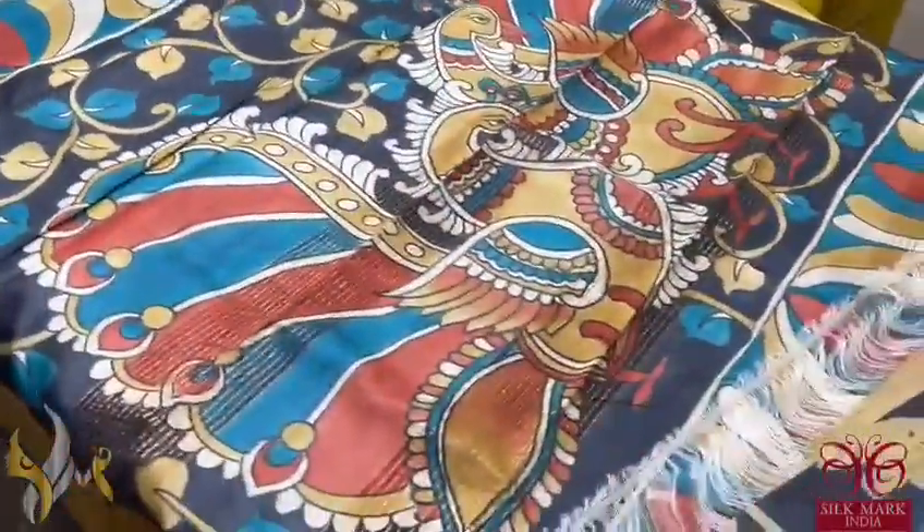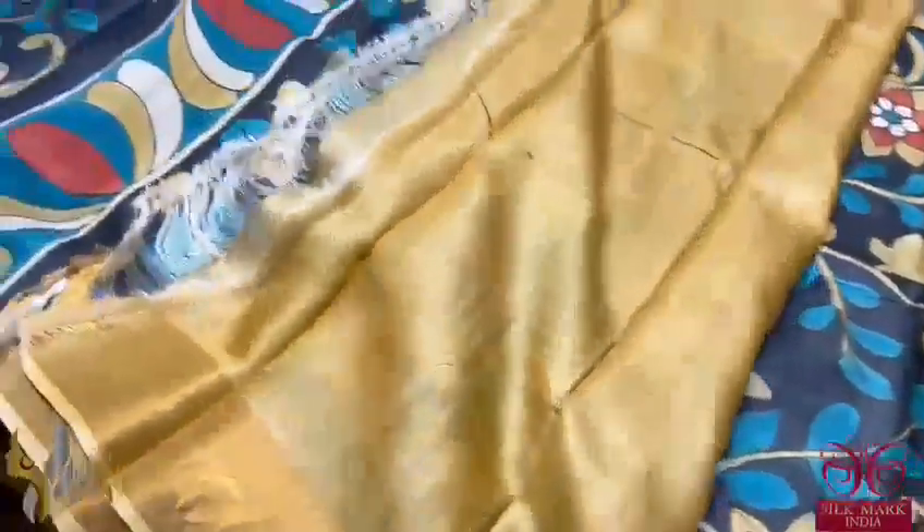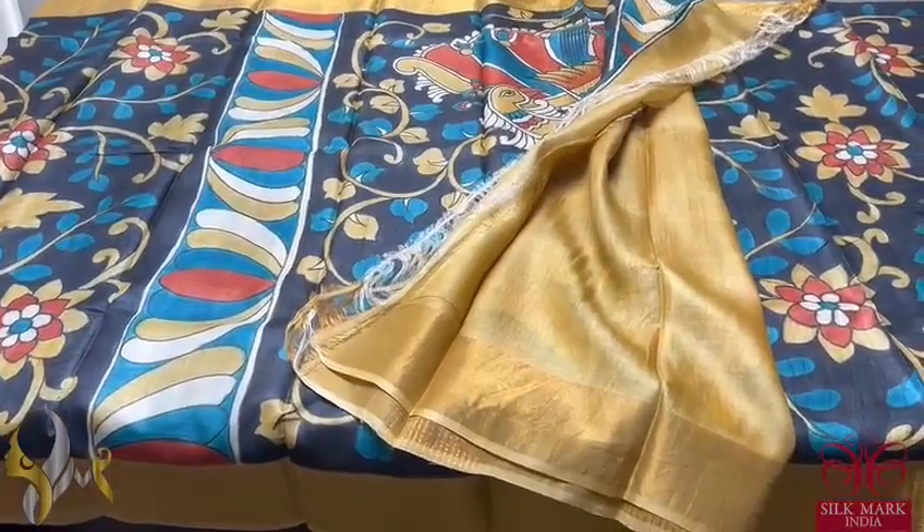The pallu of the sari features beautiful peacocks, painted on the black base itself, with contrast border color. Light golden color blouse piece. Very beautiful and different combination, comes with authentic silk mark.